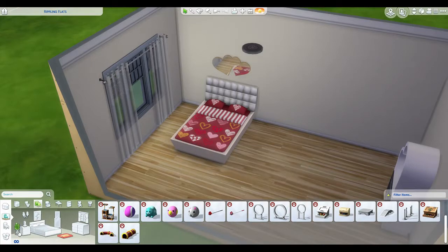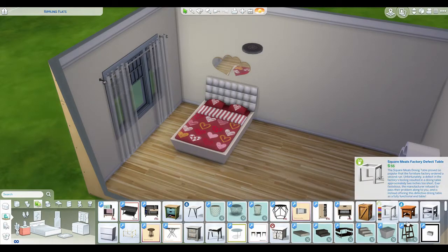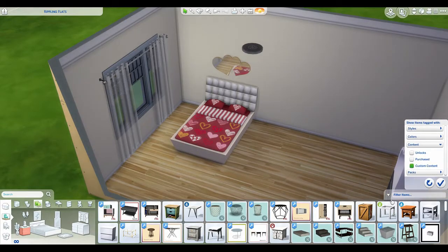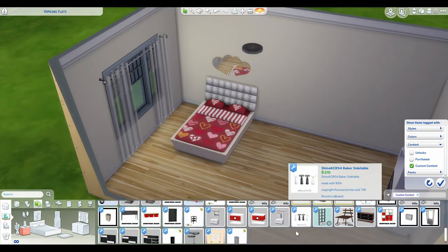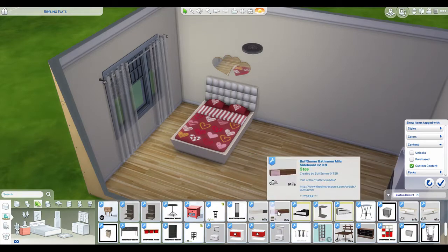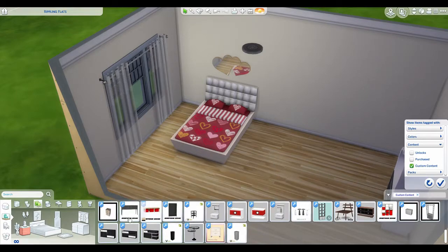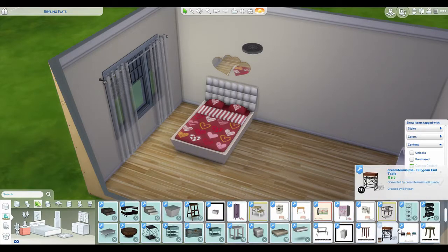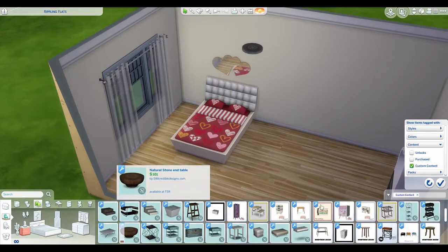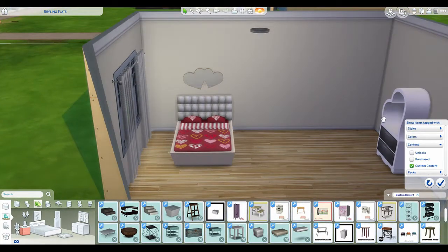I waste way too much time doing things like that. I don't think we need any pet stuff - nothing that would fit the category we're after. Let's have a look at tables. We've got custom content back on now just because it's custom content I'm looking for in this build. Nothing here that screams romance, but we want something that will go with the stylish look we've got going on - black and white, red and white.